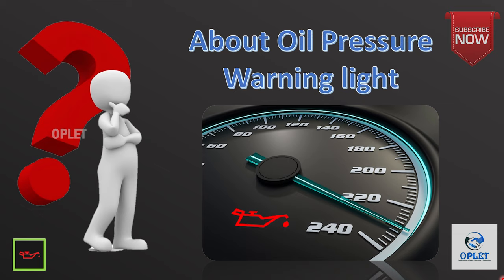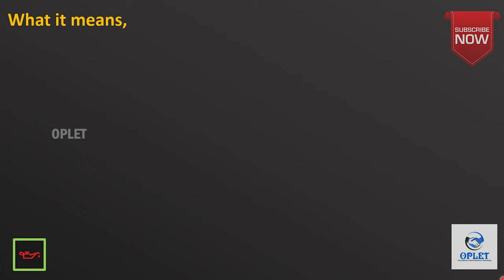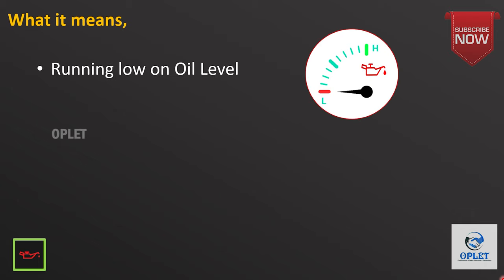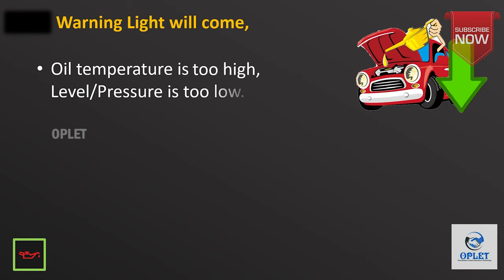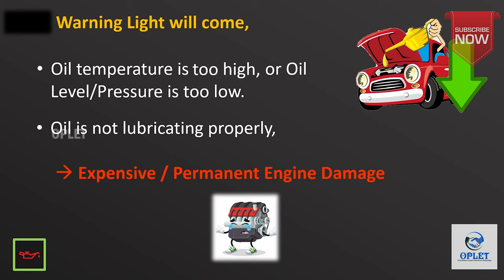The next warning light is the oil pressure warning light, also known as the low engine oil or low oil pressure light. This oil can symbol indicates that there is an issue with your car's oil pressure system. Either you are running low on oil, or your oil pump isn't circulating enough fluid to properly lubricate the surfaces inside your engine. The oil warning light comes on when either the oil temperature gets too high or the oil level or pressure is too low. If the oil is not lubricating the engine effectively, it could lead to expensive or even irreparable engine damage, so it's important to act quickly. Pull over as quickly and safely as possible and check the oil levels.